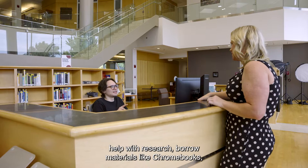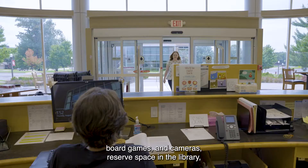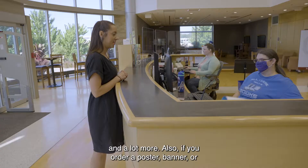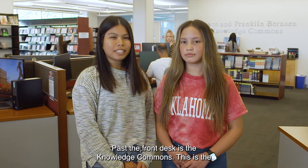Right inside the main entrance is the front desk. This is where all your questions get answered. Get help with research, borrow materials like Chromebooks, board games and cameras, reserve space in the library and a lot more. Also, if you order a poster, banner or other large print item online, you can pick it up right here.